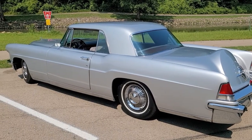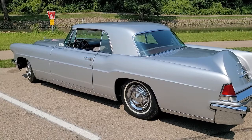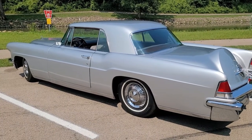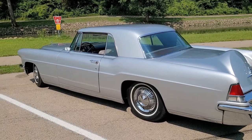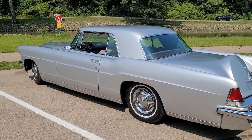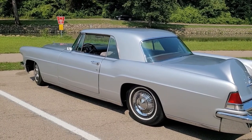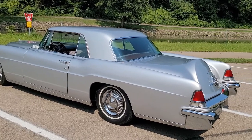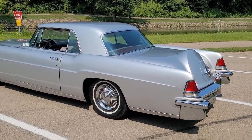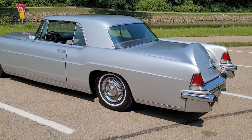When new, this car cost ten thousand dollars — one of the most expensive cars made at the time. In today's money that would be ninety-seven thousand dollars. Elvis Presley owned one, Elizabeth Taylor, Frank Sinatra — all the big names. And it's called the Continental Mark II by Lincoln, not a Lincoln Continental.